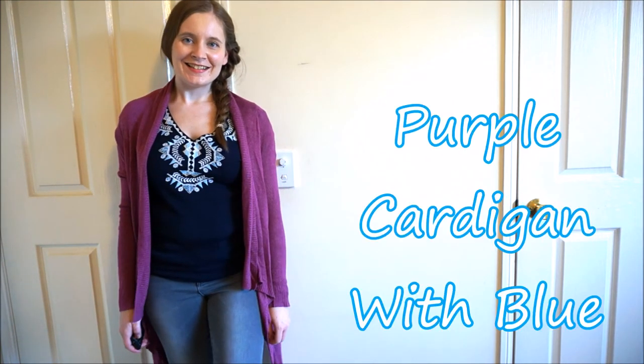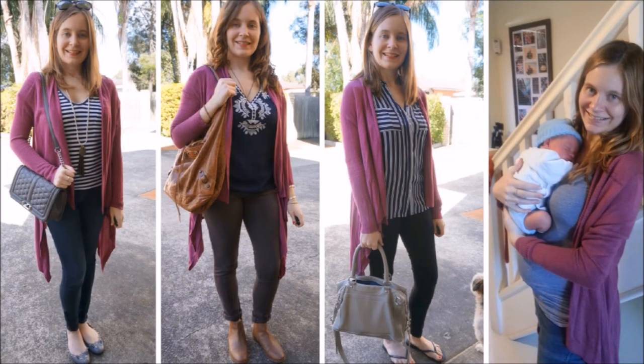Blue and purple is another favourite combination of mine, so I love wearing this purple cardigan with navy tops. It's fairly obvious what my favourite outfit is going to be here — it's the very last one where I'm wearing the blue striped breastfeeding tank with my maternity jeans and my purple cardigan over the top. That was actually my baby's first outing after we got home from the hospital. I love blue and navy together and all shades of purple and blue together, but that last outfit is definitely my favourite.